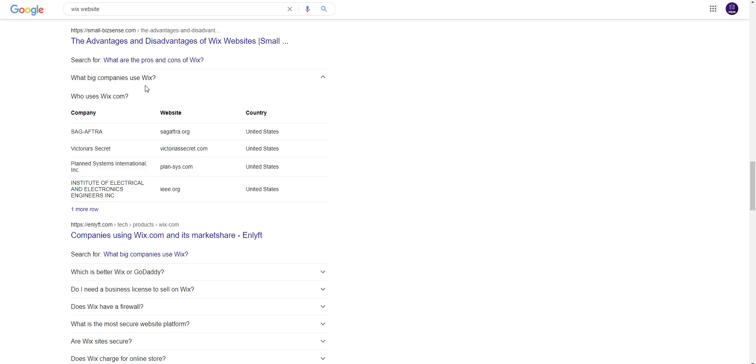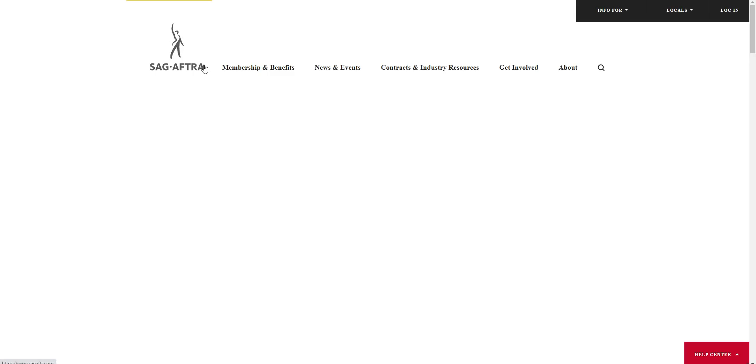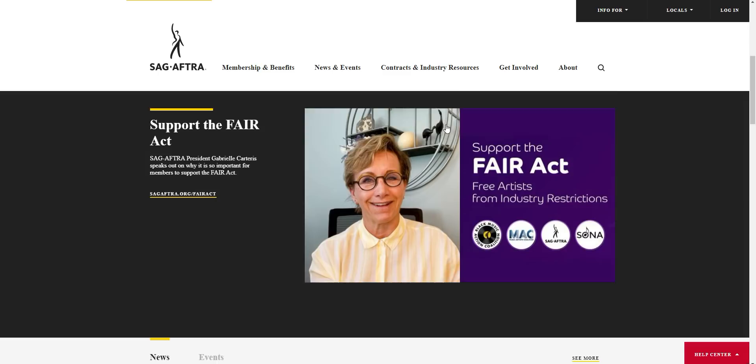What big companies use Wix? Who uses wix.com? One example is sagaftra.org. This is a company website using Wix. I can search it in Google — searching 'sagaftra.org' — this is a Wix website. You can create a website like this. This is a very professional and big company website.